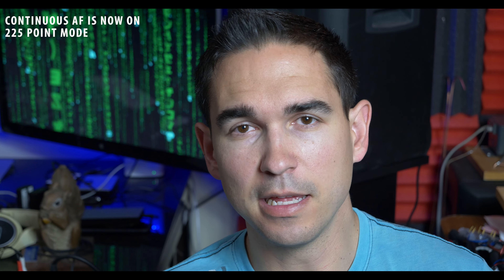Now there's another hot topic still going around with this camera, which is the autofocus. I still think the autofocus is fine. I'm currently using it.